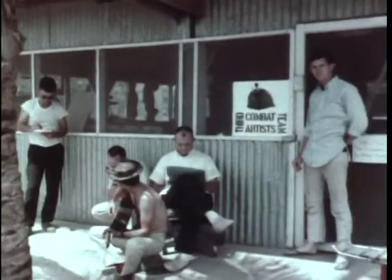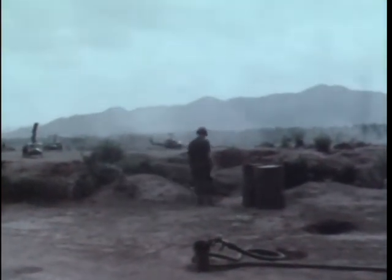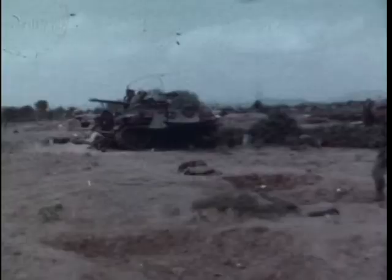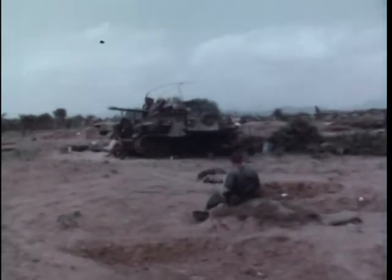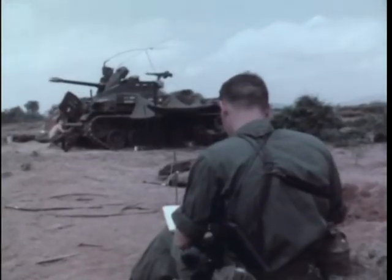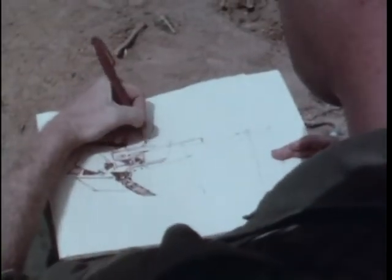One of the lesser known activities of the United States Army is the work of the combat artists who fill an important morale-building role. Organized into various teams, these trained professionals move with our troops throughout the theaters of combat. Their purpose is to portray the military experience as seen in the sights and panoramas that face the soldier wherever his battle assignment may take him. Since our war of independence, the story of America's fighting man, as pictured by artists, has been a treasured part of the nation's cultural heritage. Famous paintings of battles and military life hang in museums all over America, often beginning with a sketch pad and pencil in the hands of a combat artist on the scene.